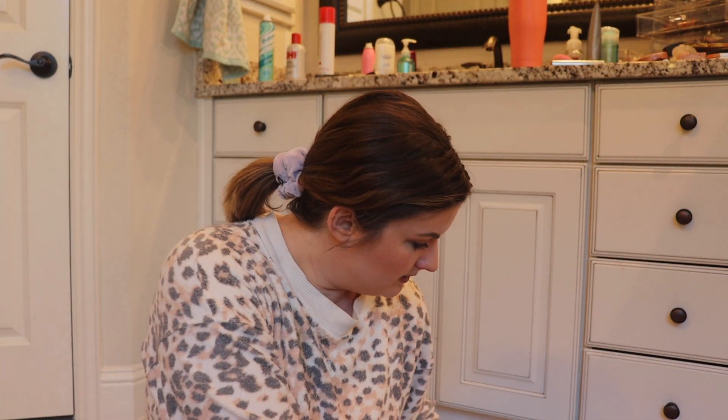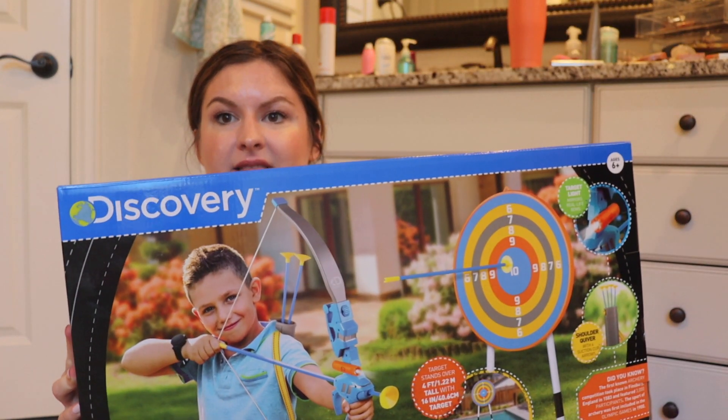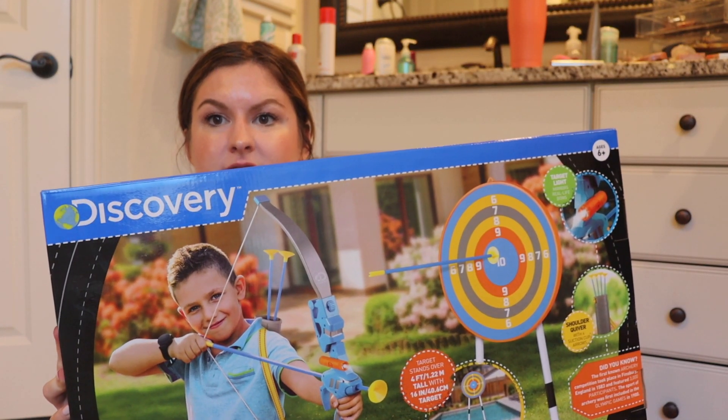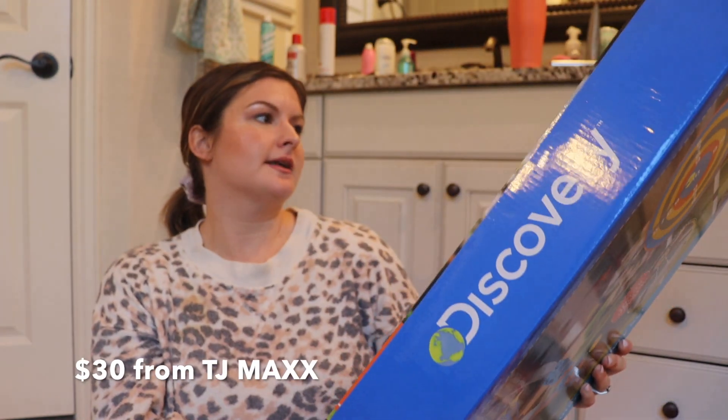This is hilarious — we were supposed to give him this last year and completely forgot about it. It's been in our closet since last Christmas, so we're giving it to him this year. It's an archery set by the Discovery brand, $30 from TJ Maxx. It comes with a target, a stand, bow and arrow, and even a little shoulder holder. It says ages six and up.